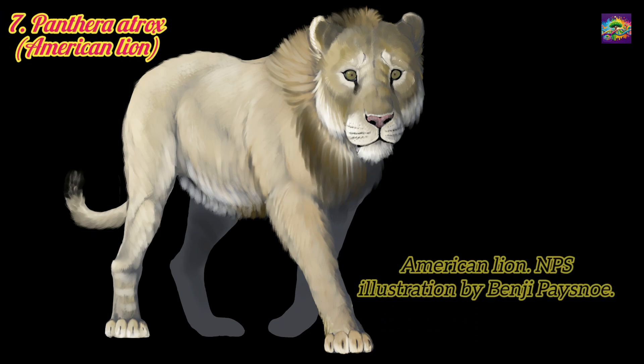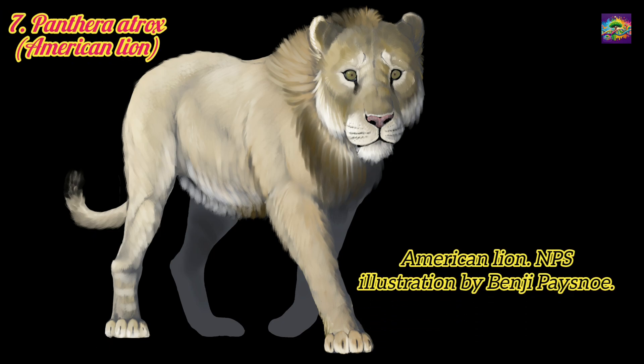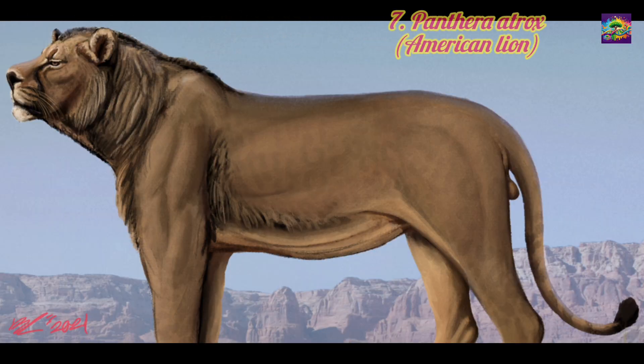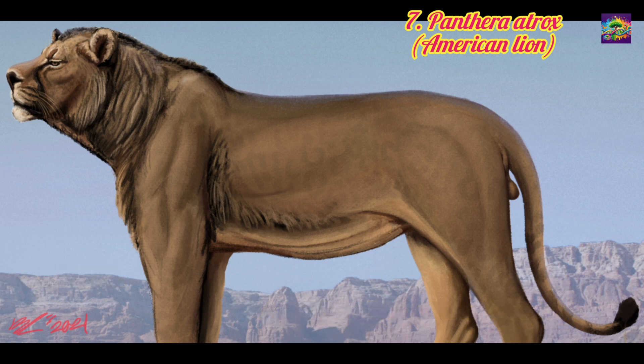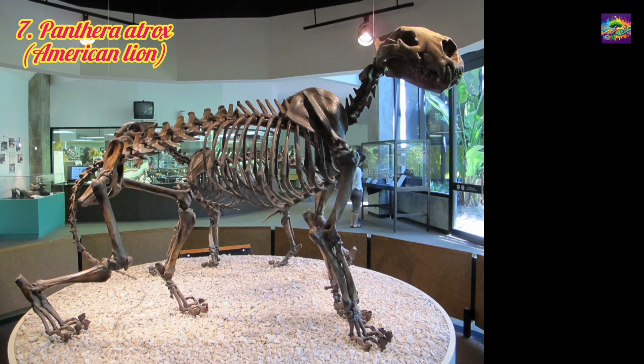7. Panthera atrox, the American lion. Lived in the late Pleistocene, approximately 340,000 to 11,000 years ago. Relation: A close relative of Panthera Leo, often considered a subspecies or a closely related species. Significance: The largest lion species known, Panthera atrox dominated North America, showing the adaptability of lions across continents.